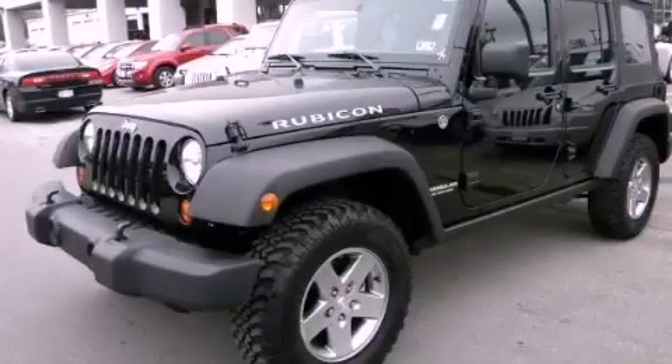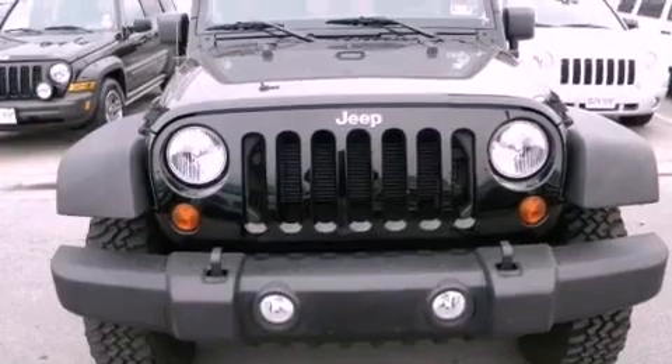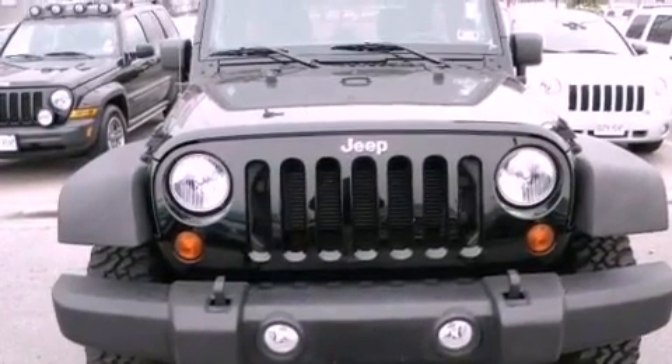This is a 2012 Jeep Wrangler, built with trails in mind. It has a 3.6-liter, six-cylinder engine and an automatic transmission.